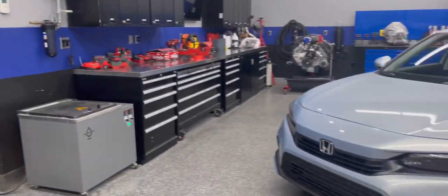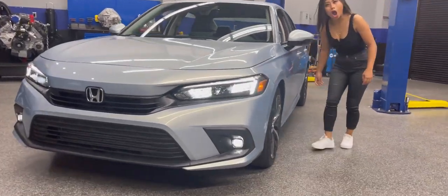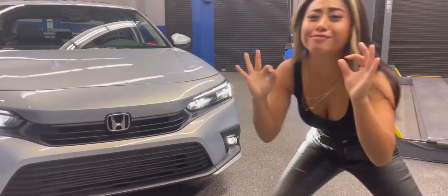Look at the front and how beautiful it is — I just can't. It's brighter than my future! This is amazing!